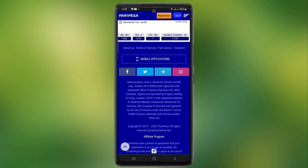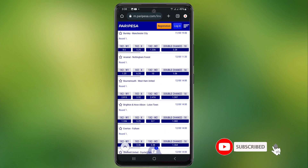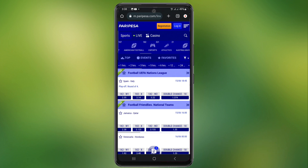Another advantage that Peri Pesa offers is that you can chat with other players on the same platform, and also have professional advice if you feel insecure when placing a bet, to make it even easier to use. You can also find the Peri Pesa app available for iOS, Android and Windows, and it also has a mobile version, so you have no excuses to enjoy the Peri Pesa experience.